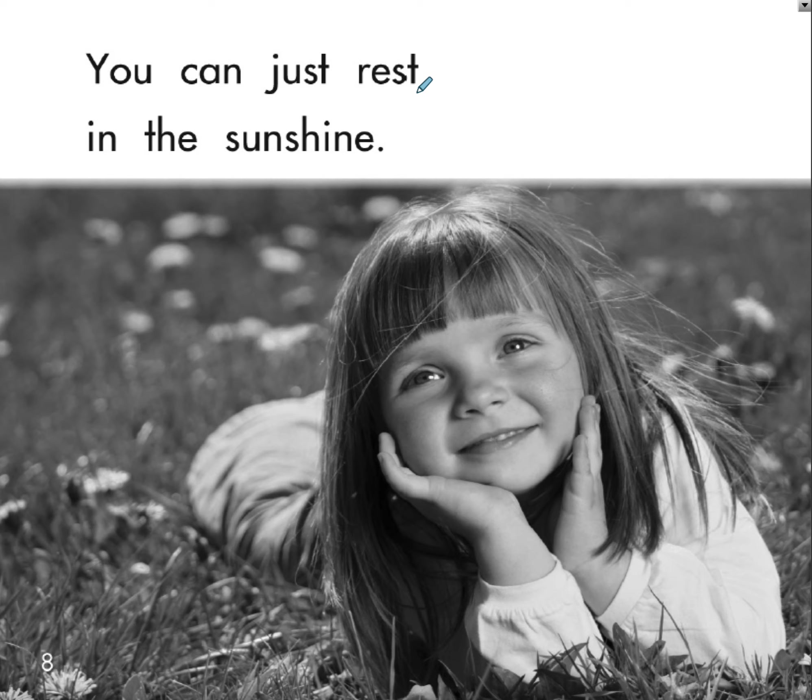You can just rest in the sunshine. Now it may be hard to tell, but I think they would consider 'shine' — that part of the word — as part of our phonics unit.